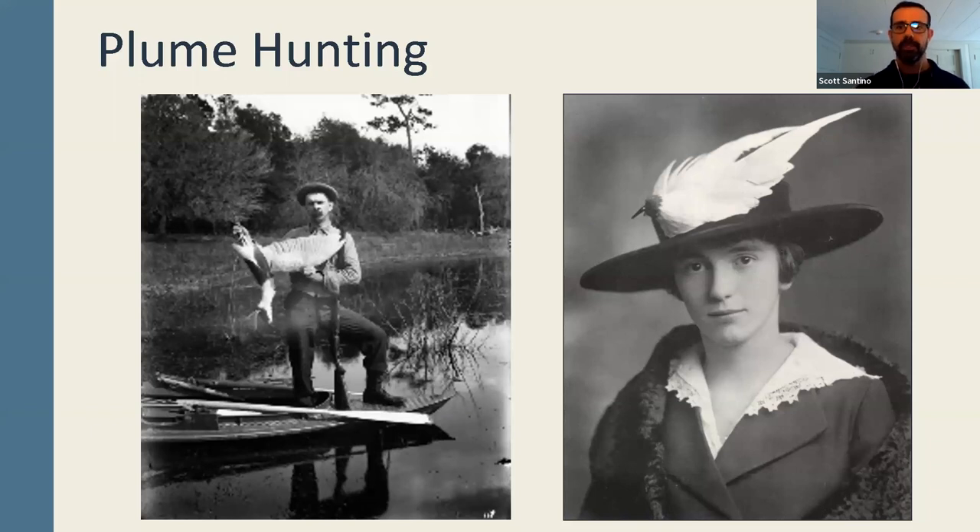In the mid to late 1800s, birds were used for women's fashion. There was a trade called the millinery trade in which birds were killed for use on women's hats. They were primarily harvested during the spring months when birds were in their most beautiful plumage — the exact time when birds were making nests, laying eggs, and feeding young. Many of their nests failed as a result. By approximately 1886, it was estimated that 5 million birds were being killed annually in North America for women's fashion, and many species faced extinction.